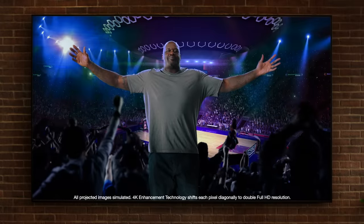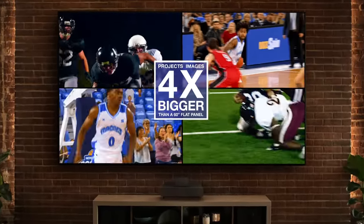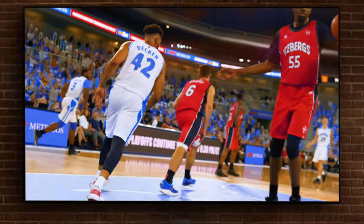Introducing Epson's amazing 4K projection experience. Boom — 120 inch mega screen, bigger than four 60 inch flat panels, and new laser 4K Pro UHD technology for a stunning bright picture.